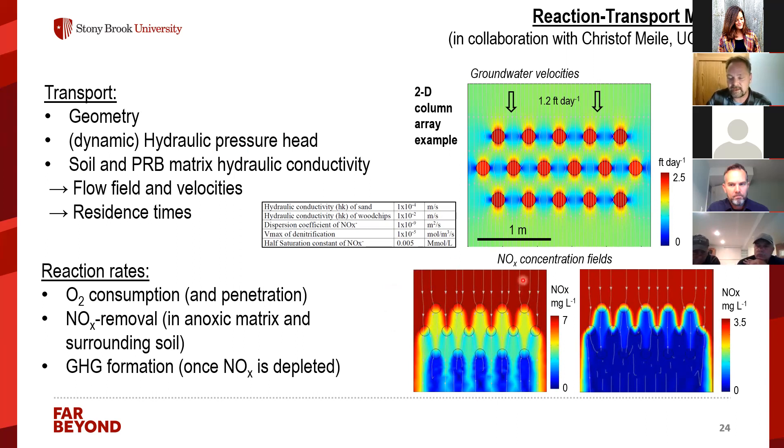In the model, we can apply different incoming nitrate concentrations. For example, at about 7 mg/L nitrate, the first column row removes some nitrate, the second row adds to this removal, and the third row removes the remainder. At lower incoming nitrate concentrations, this same design would overperform. These models allow truly informed decisions about optimal PRB design at a specific site.